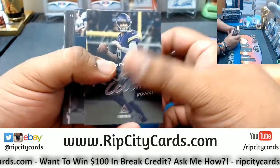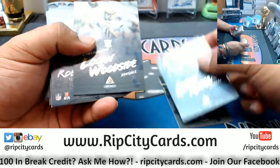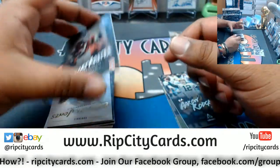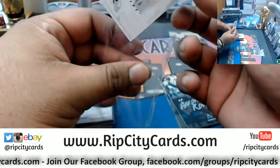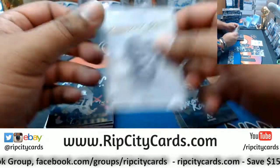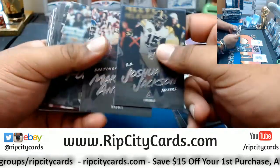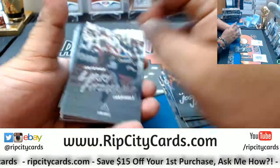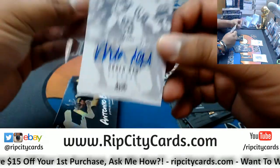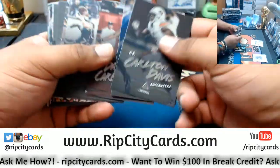Alright, what do we got here? Look everybody — Logan Woodside Bengals rookie, gold variation. Who's in this break? What team, what player do you guys want to see? Make your requests. Robert Foster to 299, portrait. Chandler Jones Cardinals. We got Arden Key auto to 249 and that autograph is pretty out there.